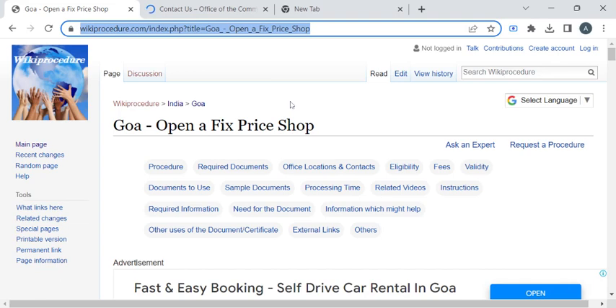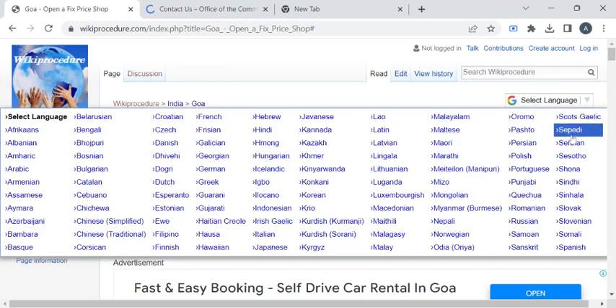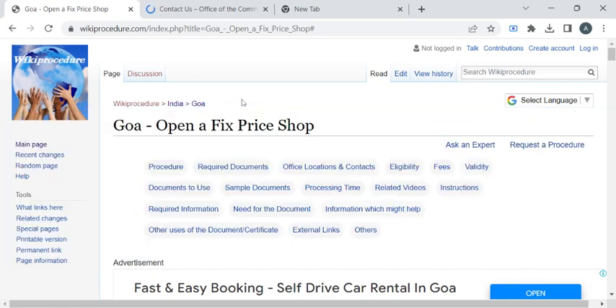To reach this procedure page, please click on the highlighted link provided in the description box below this video. Once you have reached this page, you can use the 'Select Language' drop-down menu to translate this page to your native language.